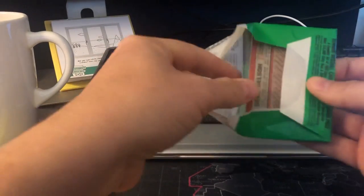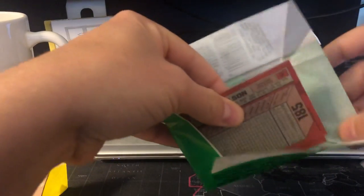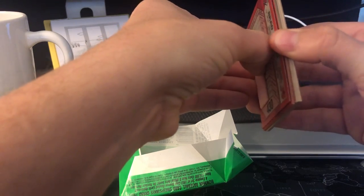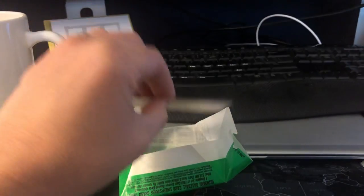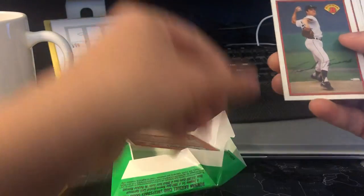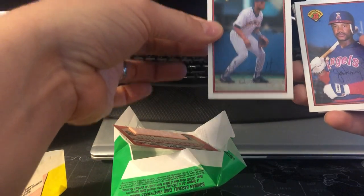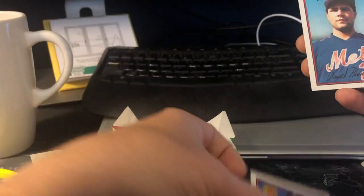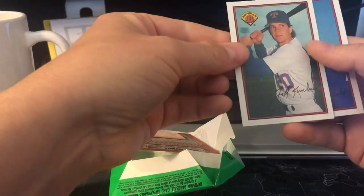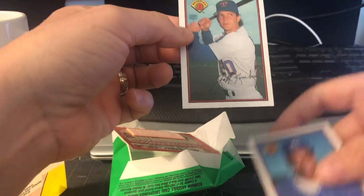Opening the '89 Bowman — of course, nice little gum. Brad Duvall and he's got gum on him. Whitey Ford. Is it a Pete Harnisch? Nope — Paul Assenmacher, not even close. Frank Tanana, Gardner, and I believe that's a Sheffield rookie, off-center. This is old stuff. Sandberg. Danny Tartabull, Jeff Kunkel.